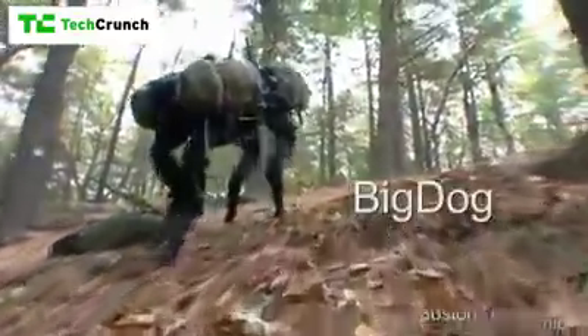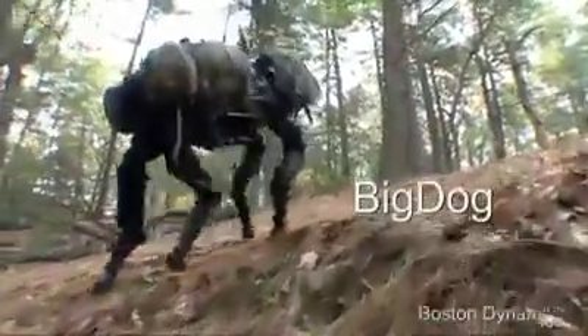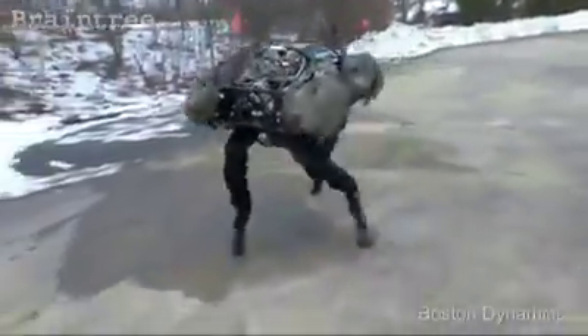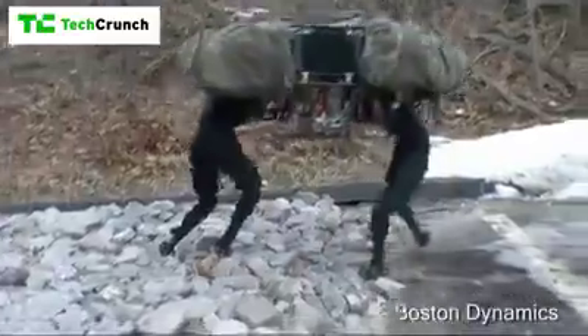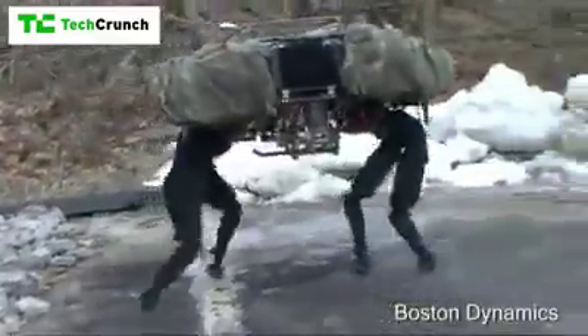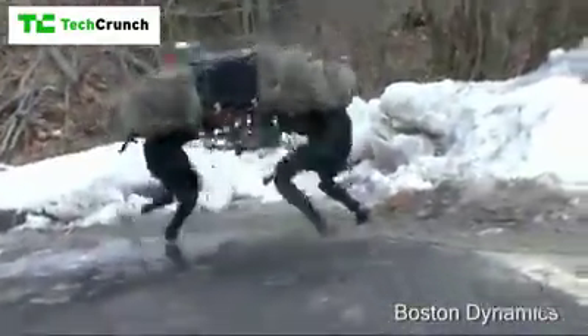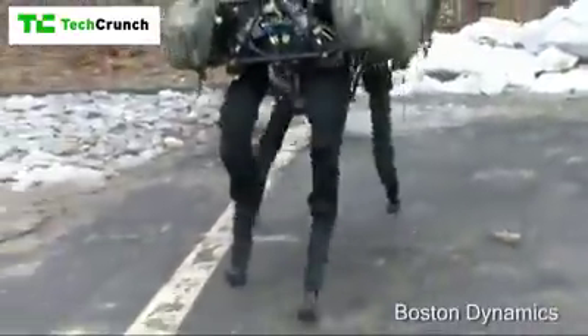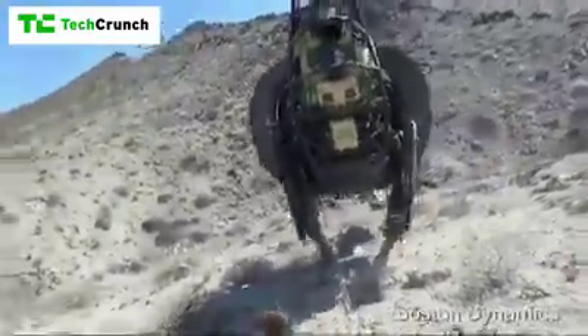This is Big Dog. This is about 10 years ago when we started exploring whether or not you could make a dynamic robot that works out in the world. Our top level goal is to see if we could build machines that do what people and animals do, and this was a start in that.